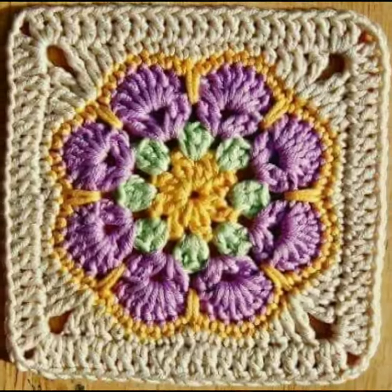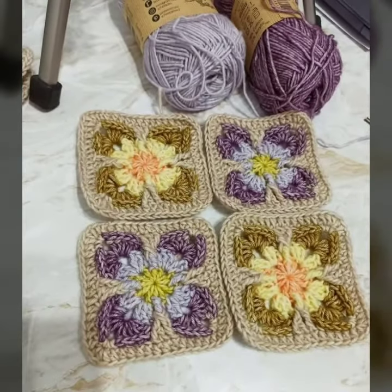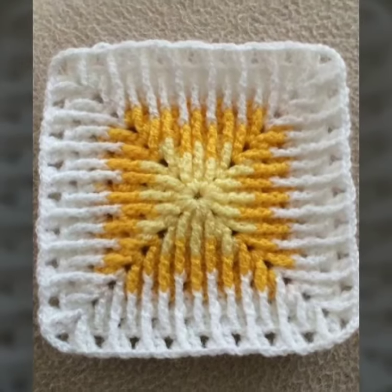So dear friends and subscribers, today you will see in this video new style crochet patterns — easy and attractive new crochet motif designs in 2022.